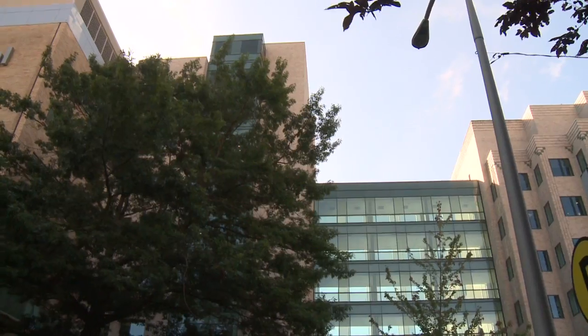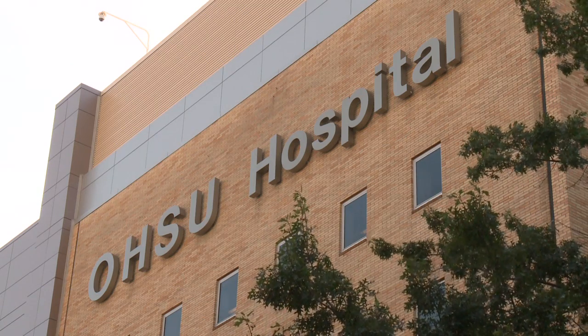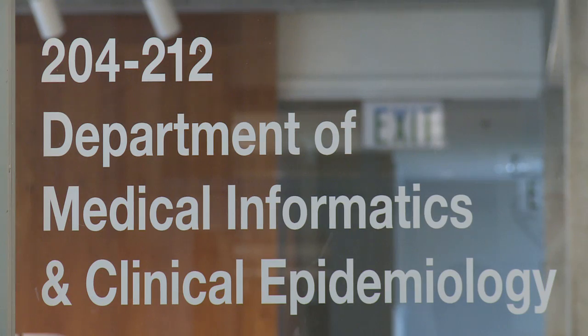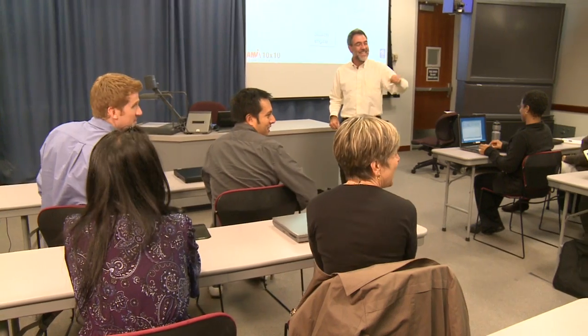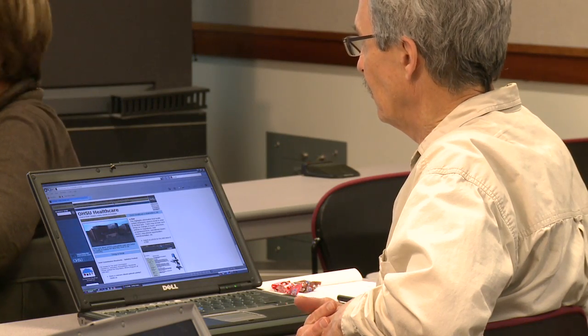The Department of Medical Informatics and Clinical Epidemiology is a department in the School of Medicine at OHSU. Our research programs and educational programs are synergistic in that what the researchers look at is reflected in the education. The primary focus of what we do is on information and how we can use that information to improve individual health, health care, biomedical research, and public health.